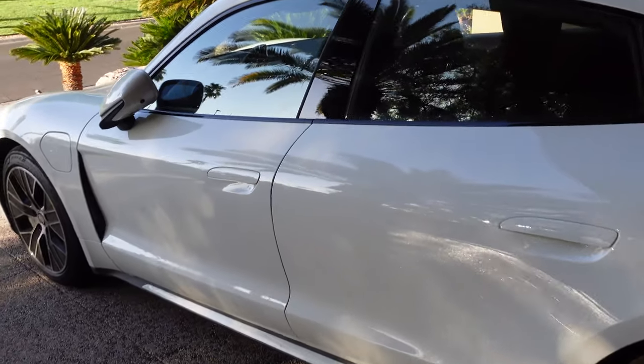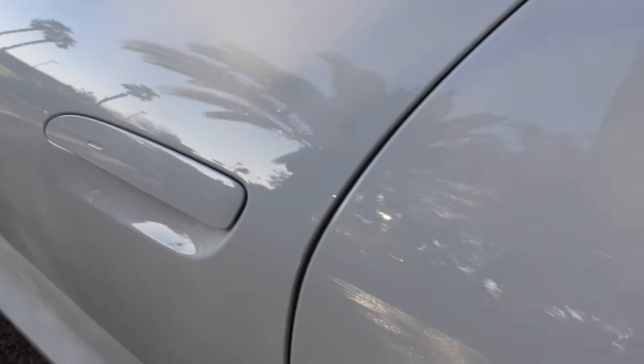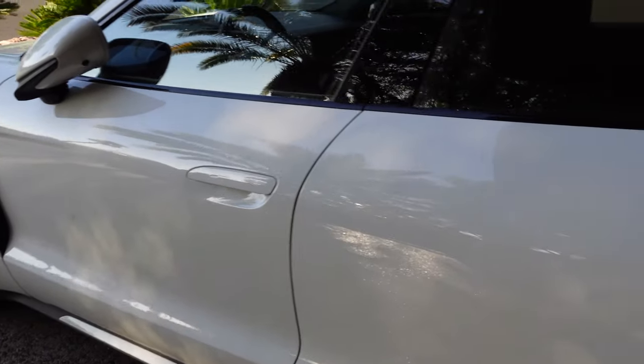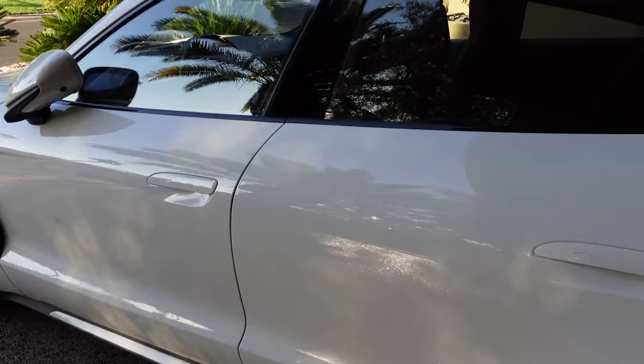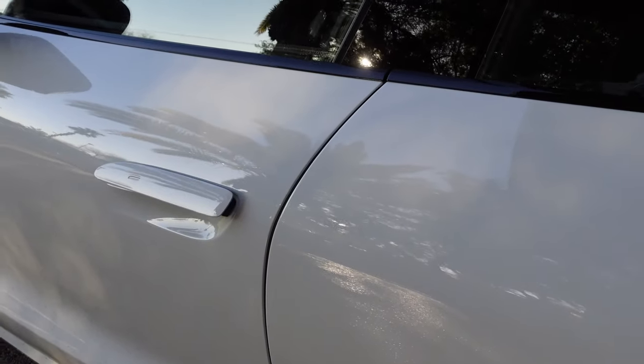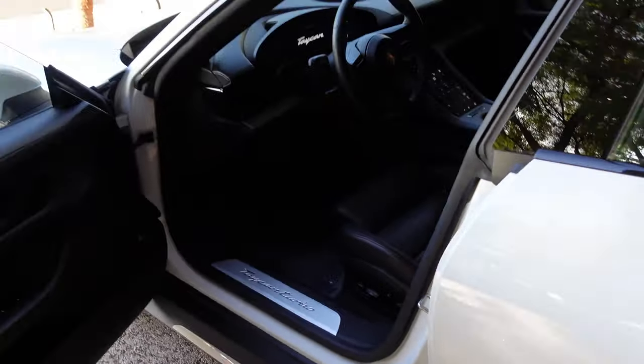I think I'm a little bit of a door handle fetishist because it's super important to me that they are sleek, elegant, and beautiful — I don't even want to see them. These ones look really nice to me, and when you open the car, do you see how they pop out so you can more easily open the door? Well done, Porsche, well done.